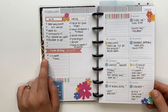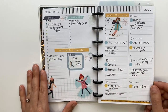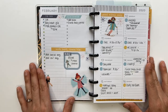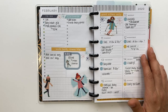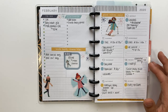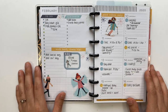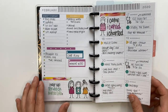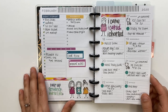I pretty much had a system in place and stuck with it every single week. It made planning so much easier because I wasn't trying to reinvent the wheel — I knew what I needed to do, where things went, and I had certain lists for certain places.